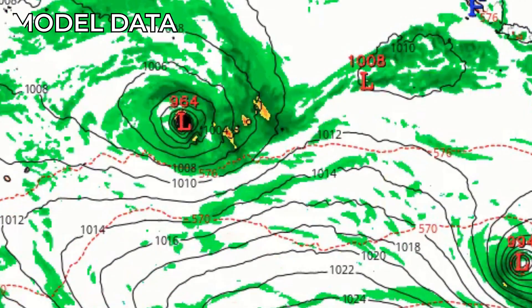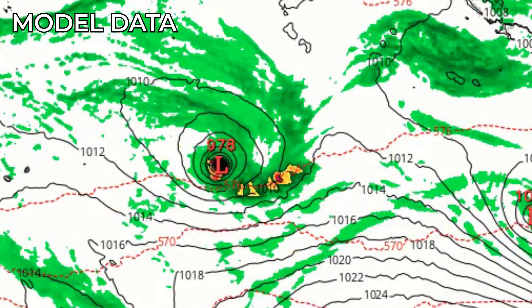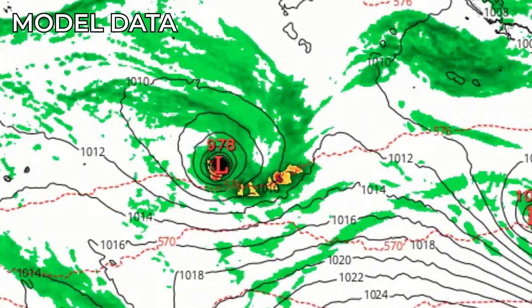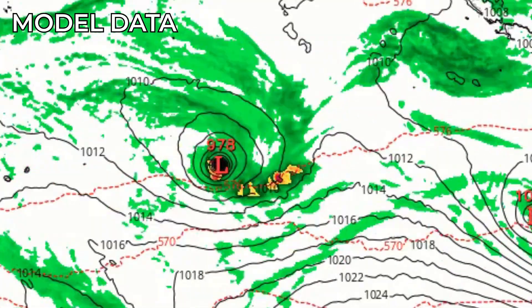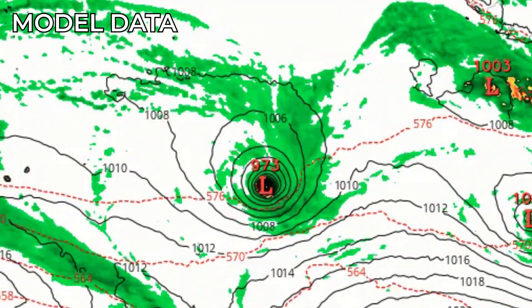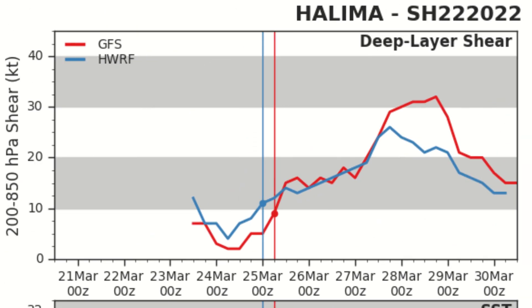Looking at the GFS model, the trend is actually quite similar to what the Météo France cone has projected — a dive south and then a rather eastward track towards day 4 or day 5. The multi-models are expecting intensification, with the Joint Typhoon Warning Centre estimating a peak of up to 130 knots.